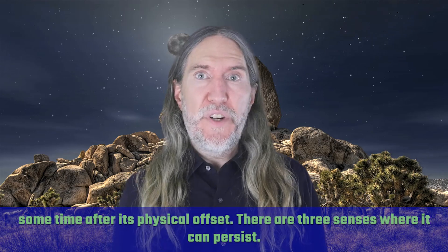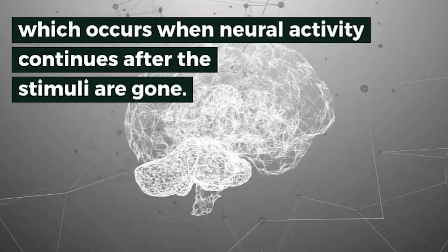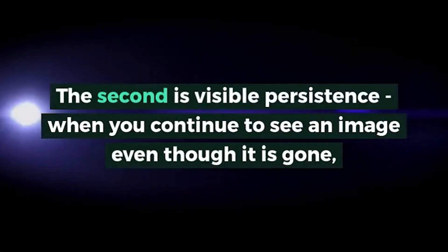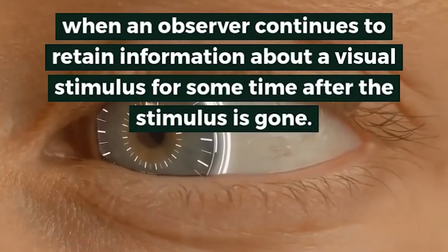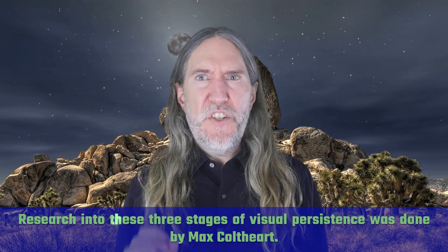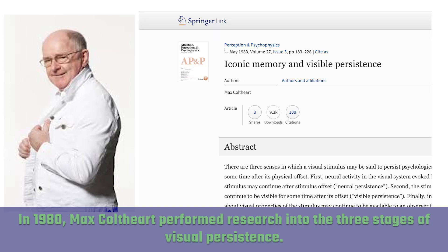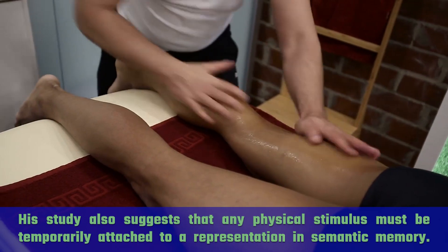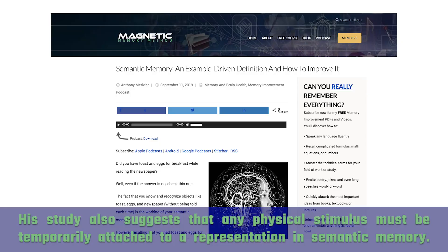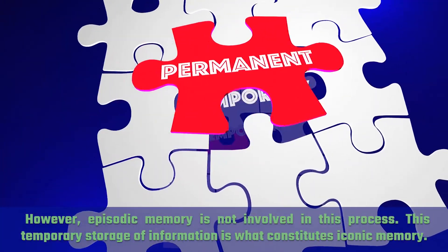There may be psychological visual persistence of a visual stimulus for some time after its physical offset. There are three senses in which it can persist. The first is neural persistence, which occurs when neural activity continues after the stimuli are gone. The second is visible persistence — when you continue to see an image even though it is gone, such as with a flash of bright light. The third is informational persistence, when an observer continues to retain information about a visual stimulus for some time after the stimulus is gone. Research into these three stages of visual persistence was done by Max Coltheart. In 1980, his study also suggests that any physical stimulus must be temporarily attached to a representation in semantic memory; however, episodic memory is not involved in this process. This temporary storage of information is what constitutes iconic memory.